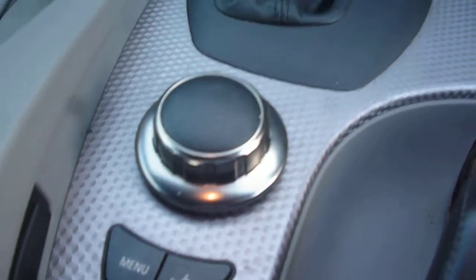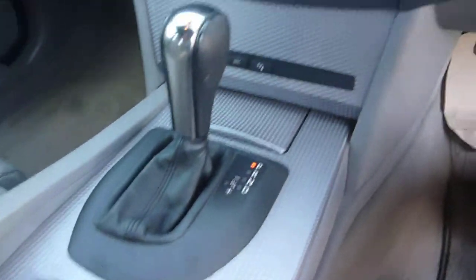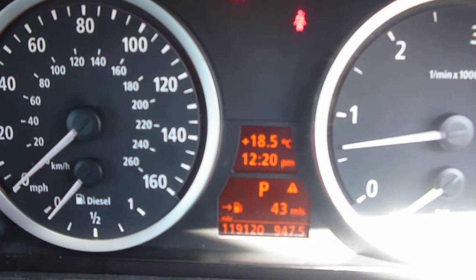The vehicle features aluminium trim, navigation, air conditioning, climate control, auto gearbox, and your normal menu system. In the centre tunnel, the centre armrest appears all good. The exact mileage is 119,120 miles.